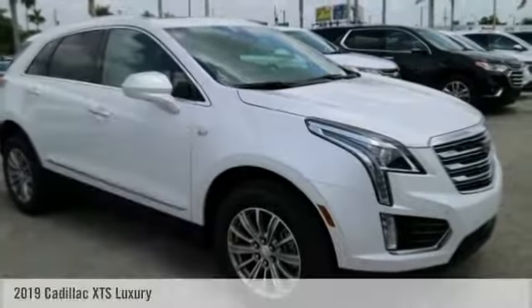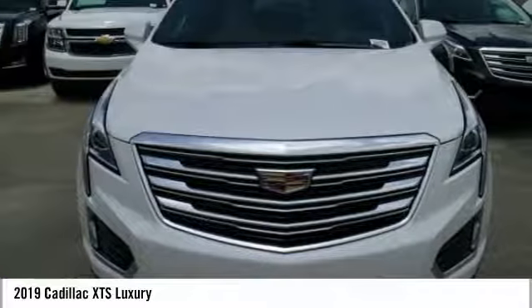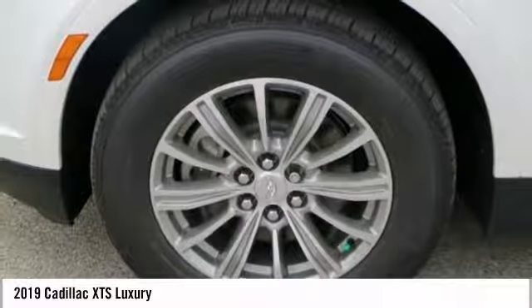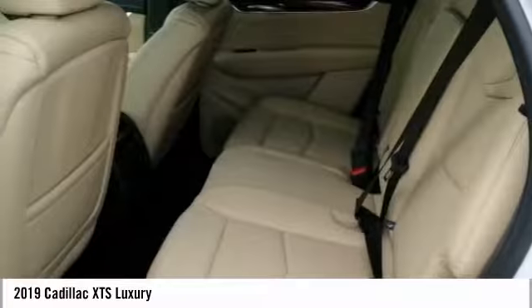Test Drive the 2019 XTS. The Cadillac XTS will have every kind of feature you can think of. It comes with a spacious, high-tech cabin and packed with lots of safety features. It is a full-size luxury cruiser. A pleasant ride for any caddy owner.